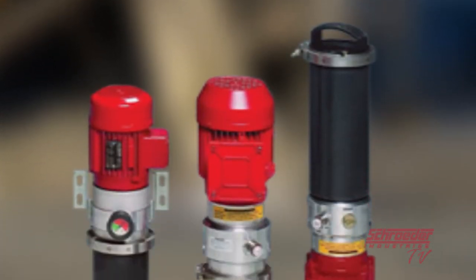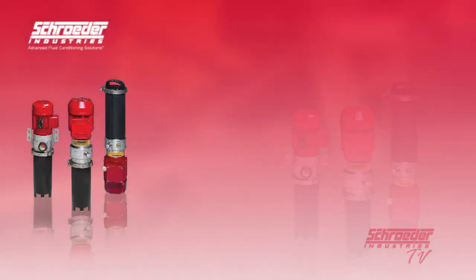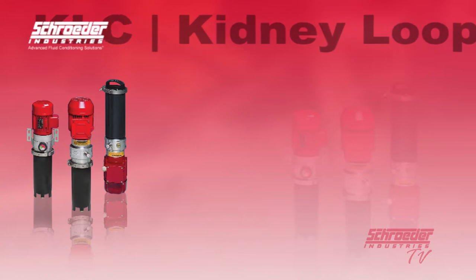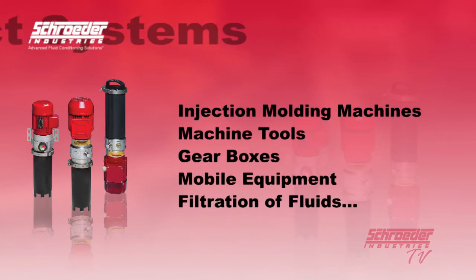The KLC Kidney Loop Compact Systems from Schroeder Industries are designed to filter highly contaminated hydraulic fluids efficiently, cost-effectively, and offline. The KLC series is designed for use on hydraulic systems with a reservoir of up to 1,000 gallons and is perfect for retrofit situations when additional filtration is required. With a flow rating ranging from 1.3 gallons per minute to 4.9 gallons per minute, the KLC is a ready-to-install offline filtration unit complete with a pump and motor assembly. Several applications that can benefit include injection molding machines, machine tools, gearboxes, mobile equipment, and filtration of fluids for intermittently operated hydraulic systems and test stands.